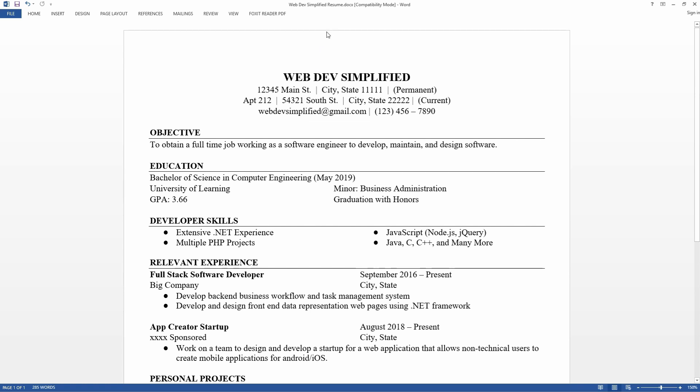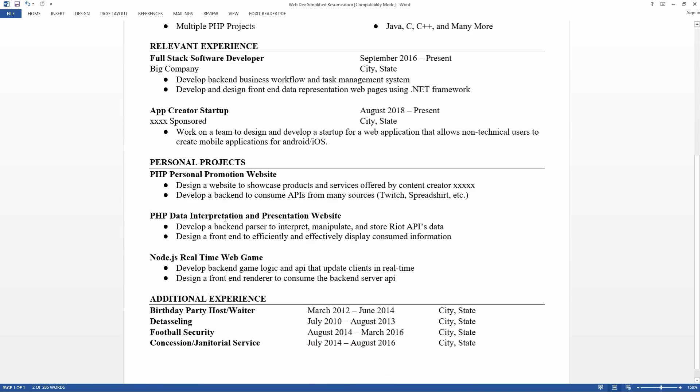If I were to do this again, I would shrink the margins, remove the permanent address, leave only the current address, and get rid of the 'current' label. This would free up much more space for me to go deeper into my experience and personal projects.